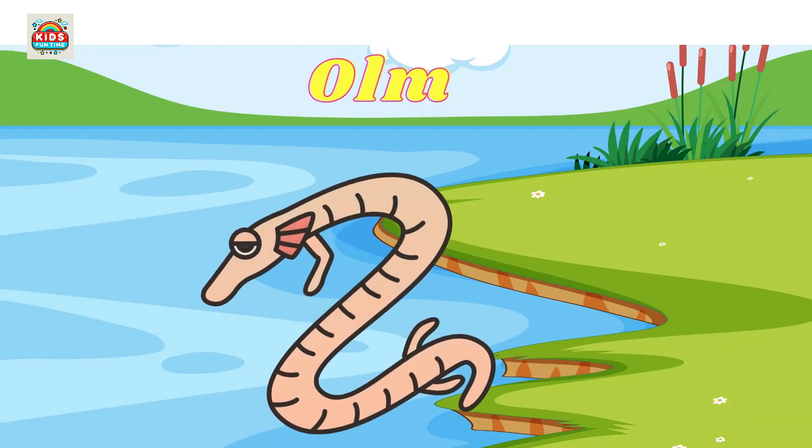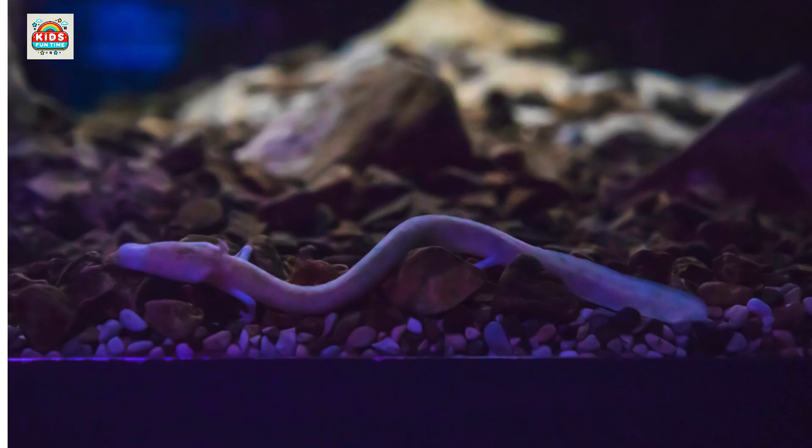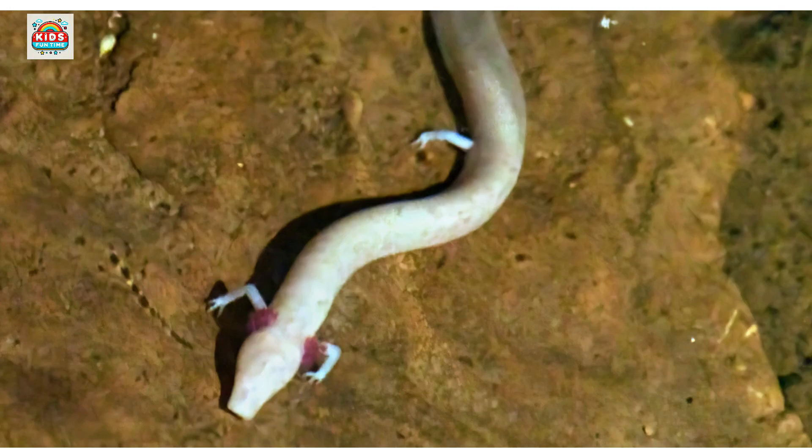Olm. A blind, cave-dwelling salamander with translucent skin, living in complete darkness.